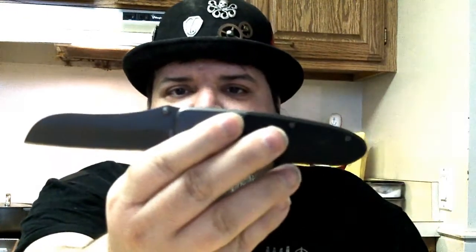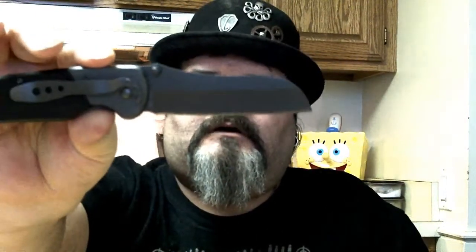Today I'm sporting the KA-BAR Komodo — yeah, the KA-BAR Komodo, awesome knife. It's a big knife though. So I'll open the box first.